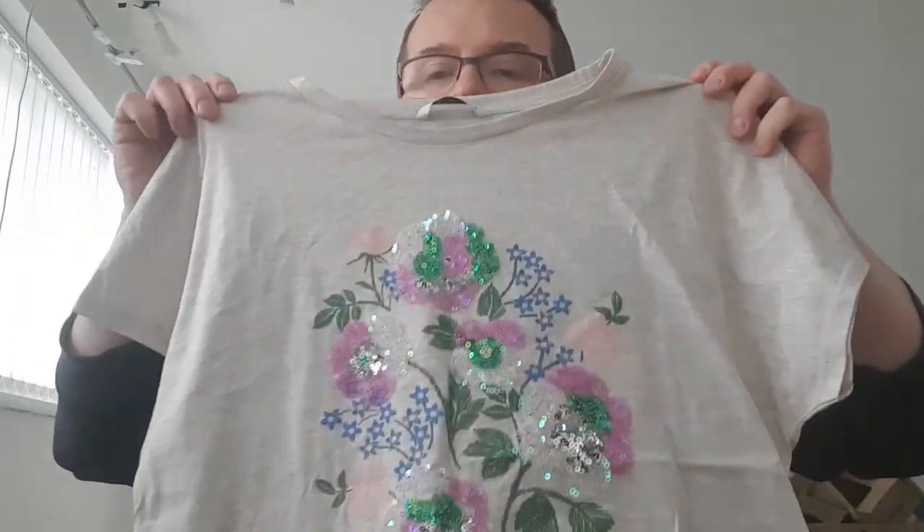Just a t-shirt by Tu but with some sequins — quite a nice pattern so it'll go separately. Size 14, 7.99 to start with and see how it goes. Workwear trousers by M&S, size 14 — easy tenner.